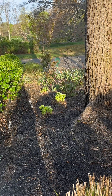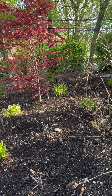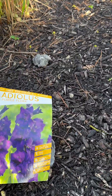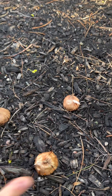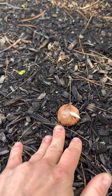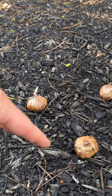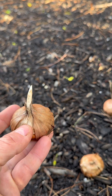Once you pick a full-sun location in your garden, it's time to plant your gladiolus corms. How far apart do you space them and how deep do you bury them? Space your corms between six to ten inches apart and bury them about two to six inches deep. The larger the corm, the deeper you need to bury it in your soil.